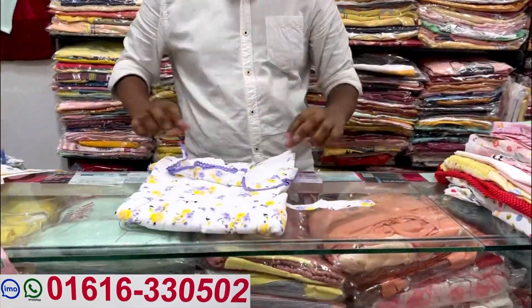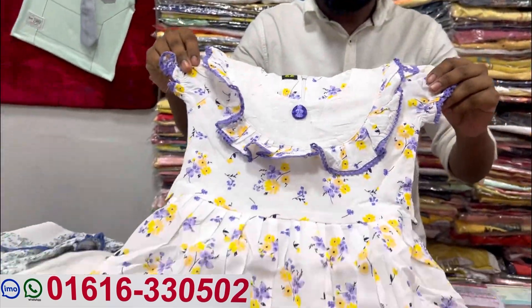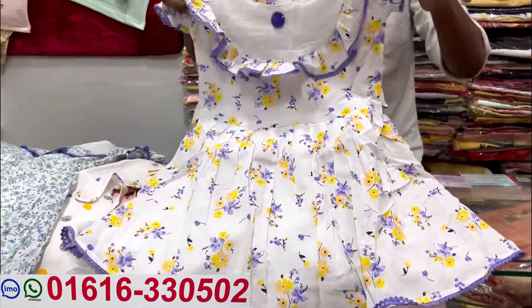Next collection. The price is $600. $700. Next collection.